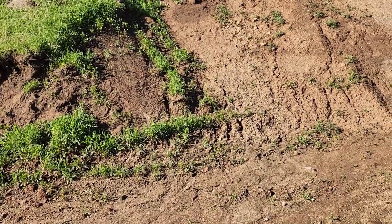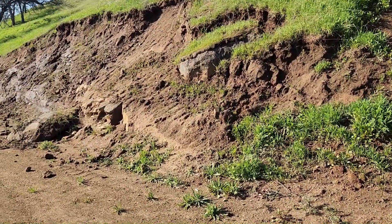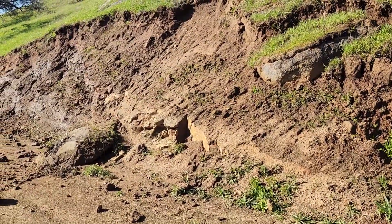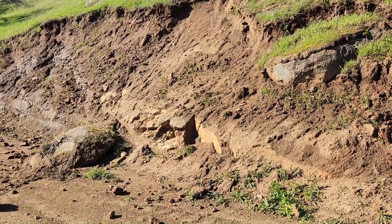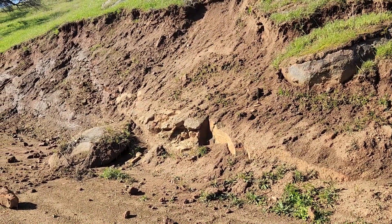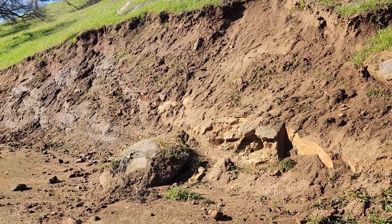We are out here at this piece of property to assess the rain damage. The first thing I came upon was this rockslide here. We just got about three weeks straight, a total onslaught of storms and rain around here.